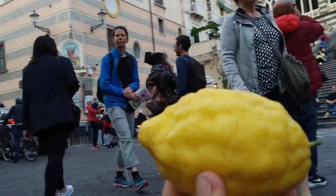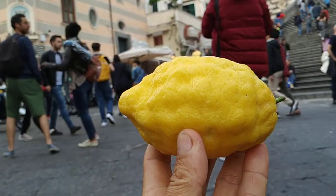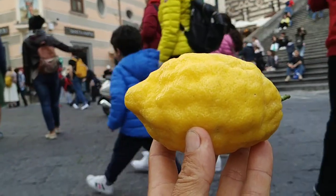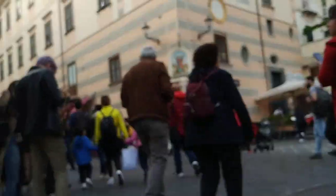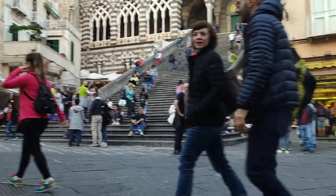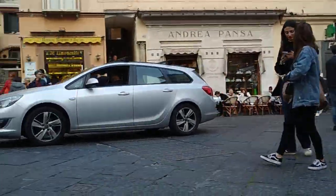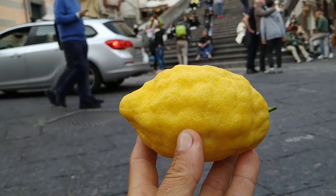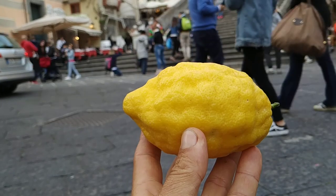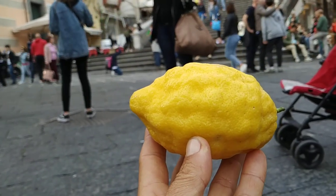What is Amalfi famous for? Well, for having ruled the Mediterranean a thousand years ago, for being the center of one of the most beautiful coastlines in the world, for being stuffed with tourists throughout the year. But it's also famous throughout Italy for the supreme quality of its lemons and other lemon-like citrus fruit.